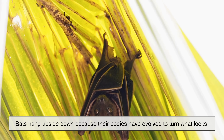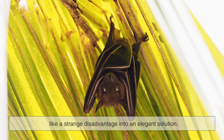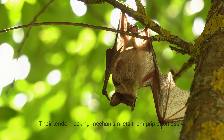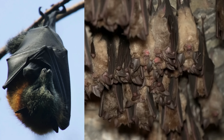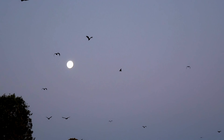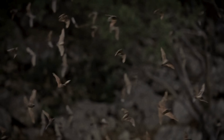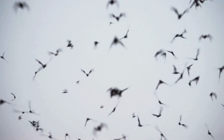To sum it all up, bats hang upside down because their bodies have evolved to turn what looks like a strange disadvantage into an elegant solution. Their weak legs and reverse joints make hanging easier than standing. Their tendon-locking mechanism lets them grip effortlessly. Their upside-down posture helps them take flight instantly, stay hidden from predators, regulate their temperature, and build colonies in places no other mammal can reach. What seems odd to us is actually a masterpiece of evolutionary engineering. So the next time you see a picture of a bat dangling silently in a cave, remember: what looks eerie is actually a beautifully efficient survival strategy. Bats aren't weird — they're innovators of the night sky.